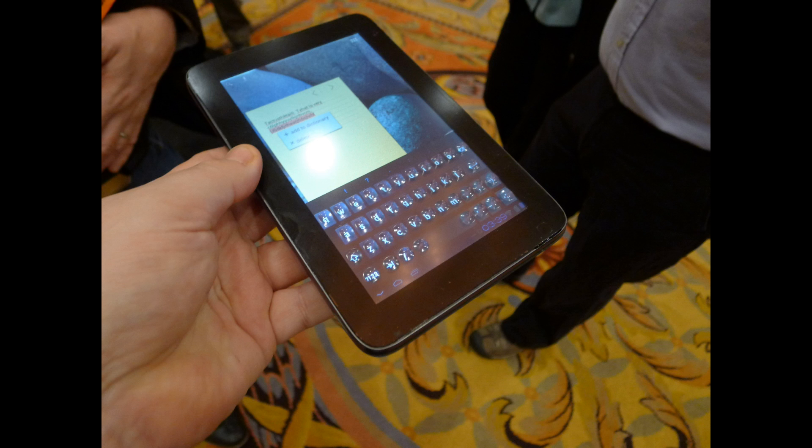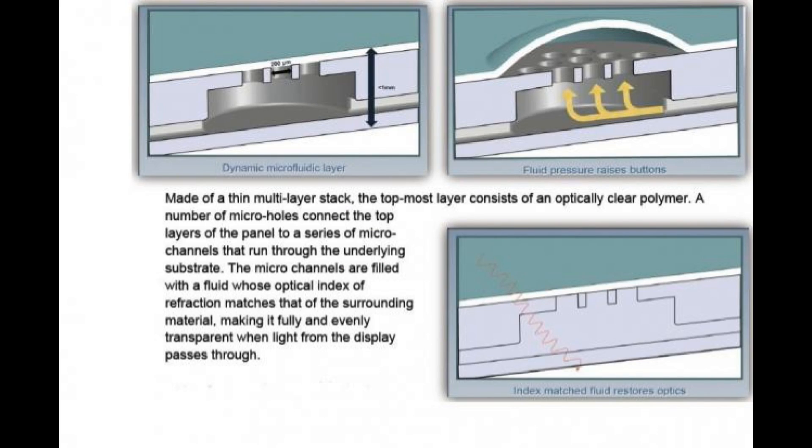It's made of a thin multi-layer stack. The topmost layer consists of an optically clear polymer. A number of micro holes connect the top layers of the panel to a series of micro channels that run through the underlying substrate. The micro channels are filled with a fluid whose optical index of refraction matches that of the surrounding material, making it fully and evenly transparent when light from the display passes through.